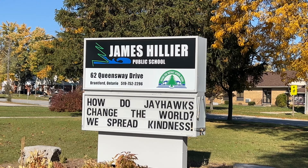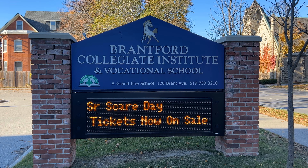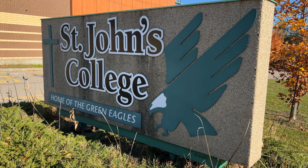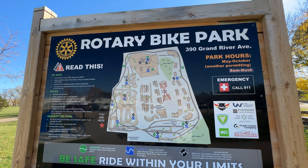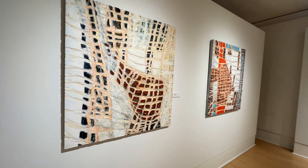This area is another one of those highly sought-after areas for commuters because of its close proximity to the highway. When it comes to sending your kids to school in this community, there is no shortage of options. You have the two French immersion schools, École Dufferin and École Confederate. You also have James Hiller Public School, W.R. Ross McDonald School, Lansdowne Costain Public School, Christ the King Public School, along with the Brantford Collegiate Institute, Tollgate Technical School, and St. John's College.